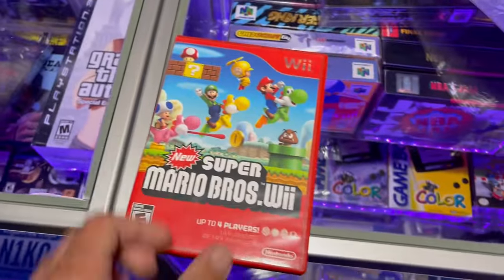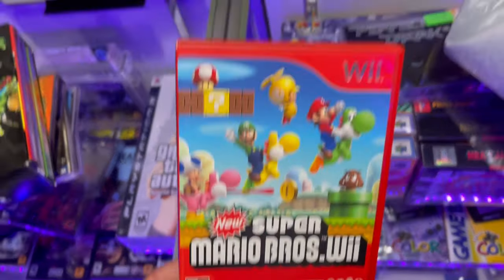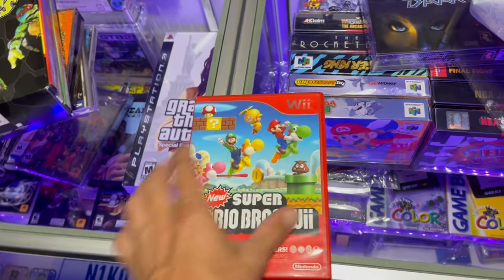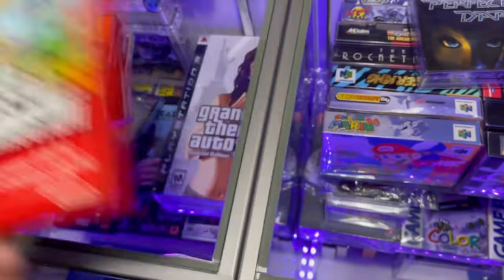Super Mario Brothers Wii — manual, disc, really nice complete box. Got that for $10. That's probably like a $30 to $50 game complete in box, to be honest.